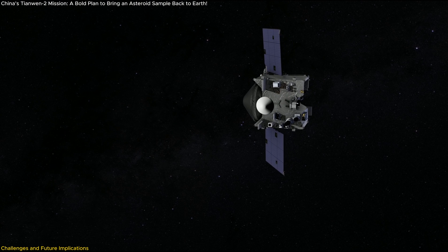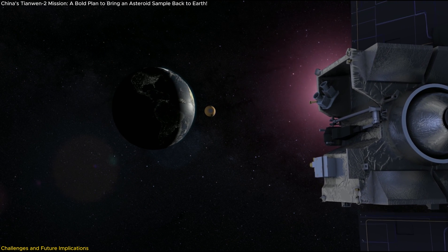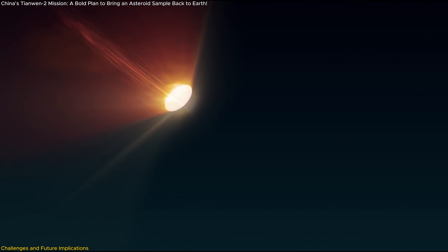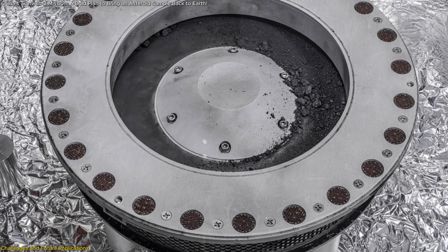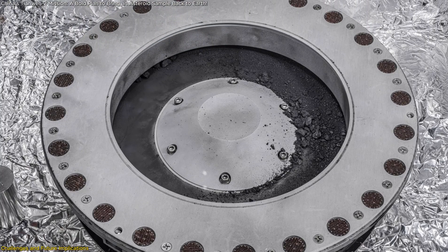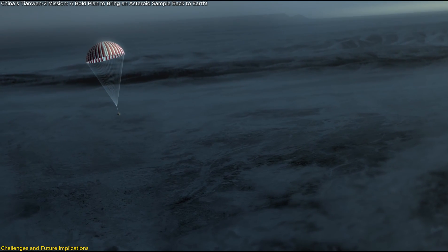The sample return phase is another challenge. The re-entry capsule must survive high-speed atmospheric entry while keeping the collected materials intact. Unlike lunar samples from the Chang'e missions, asteroid samples lack any protective atmosphere and are extremely fragile, making their preservation during re-entry a complex engineering feat.